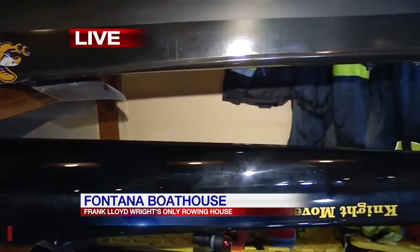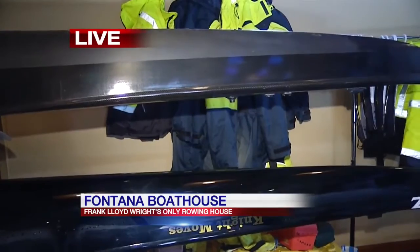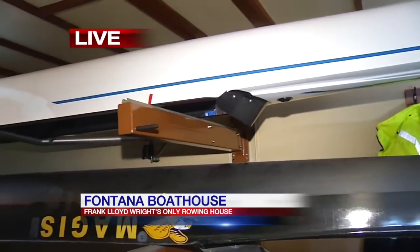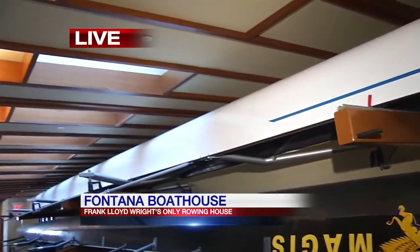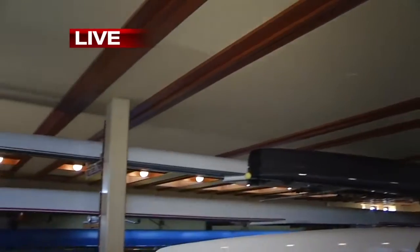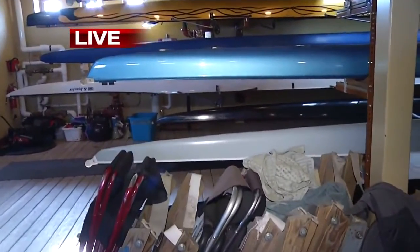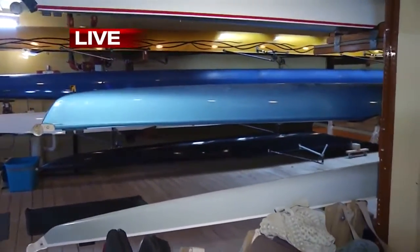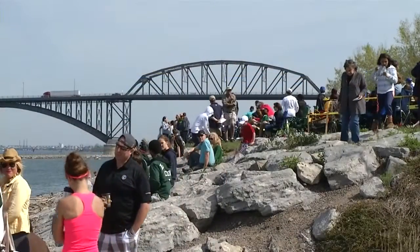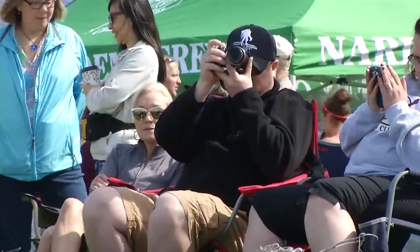What did it bring to the rowing community of Buffalo when this was built? It seems like a real sense of pride — this is not just the Frank Lloyd Wright Fontana Boathouse, it's Buffalo's boathouse. We've got a lot of Fontana Boathouse enthusiasts, a lot of rowers that come as well, but also locals. Frank Lloyd Wright brings in a lot of outside Buffalo people, but a lot of locals also haven't been down here before, and it's something new and exciting to see.